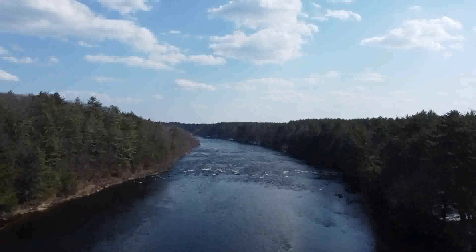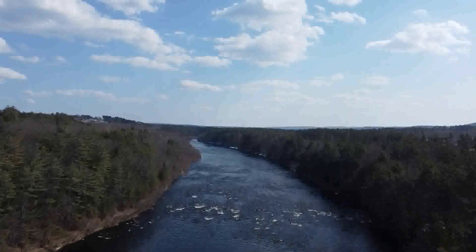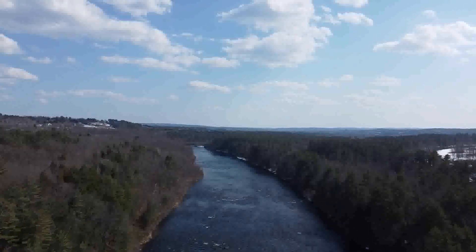For us in New Hampshire's Merrimack Valley, the Merrimack River has always been an important feature of our community. The river has historically provided transportation, communication, and resources for the valley's early settlers, and in the present day provides drinking water and electricity for communities throughout Massachusetts and New Hampshire.